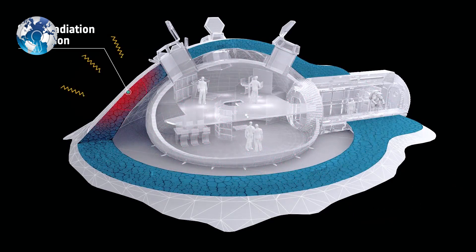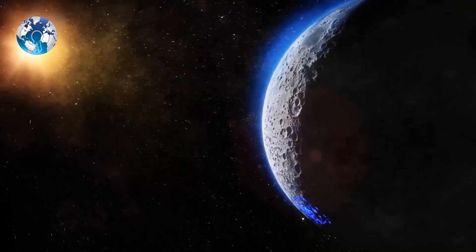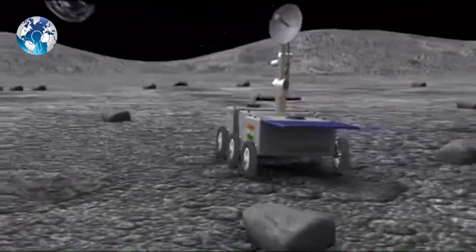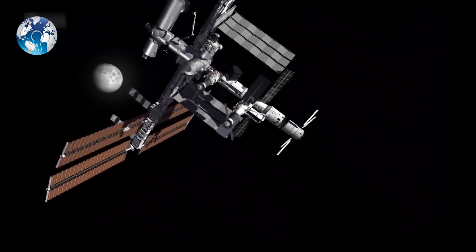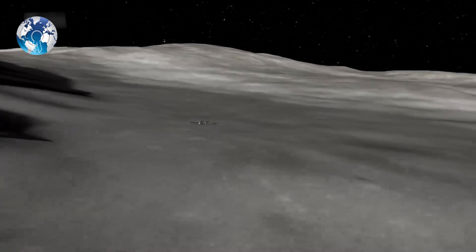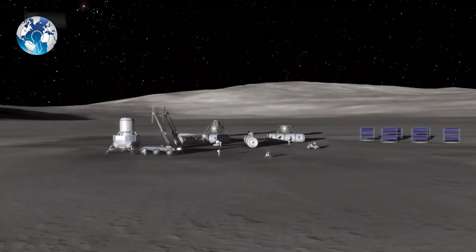ISRO Satellite Center Director M. Anadurai likened the igloos on the moon to India's outpost in Antarctica, saying: 'We are planning to use the moon as an outpost, like the mission in Antarctica. In the long run, the space station is likely to be scrapped. Many countries, including the US, are considering building more permanent structures on the moon and working out of there. When that happens, we want India to have contributed.'